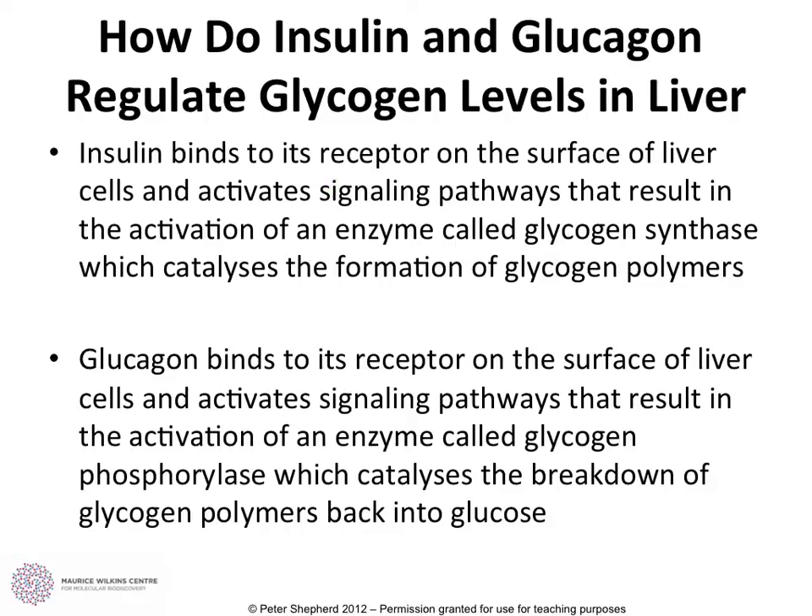So to summarize both pathways: insulin binds to the insulin receptor, activates signaling pathways, and we have the enzyme glycogen synthase, which makes glycogen polymers — multi-glucose chain molecules. Opposite to that, when glucagon binds to the glucagon receptor in the liver, a different signaling pathway generates the enzyme glycogen phosphorylase, which breaks down the glycogen back into glucose molecules so they can be released from the liver.